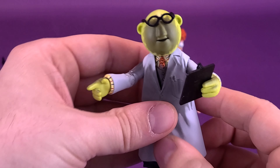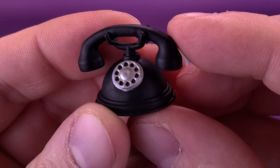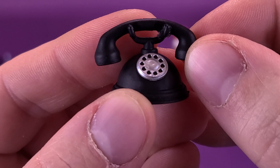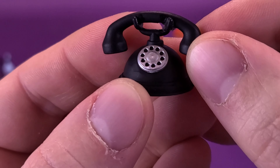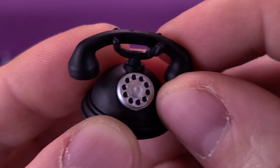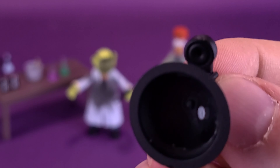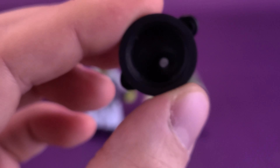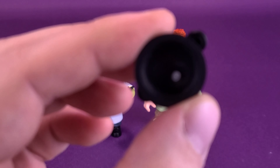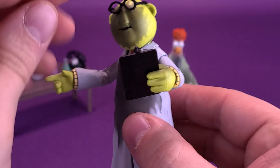The last accessory that comes with this set is a telephone. One thing I'd certainly recommend — not being a lab expert — if you're dealing with chemicals, have a phone readily available at arm's reach. Unfortunately, the receiver is not removable. And the phone is hollow, so you're not going to be making calls to anybody. But we can take the telephone and put it on the table as well.